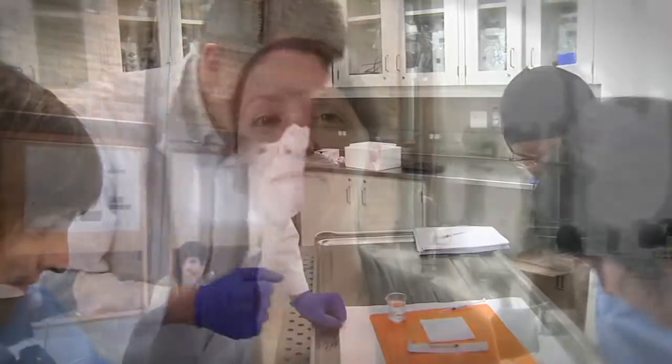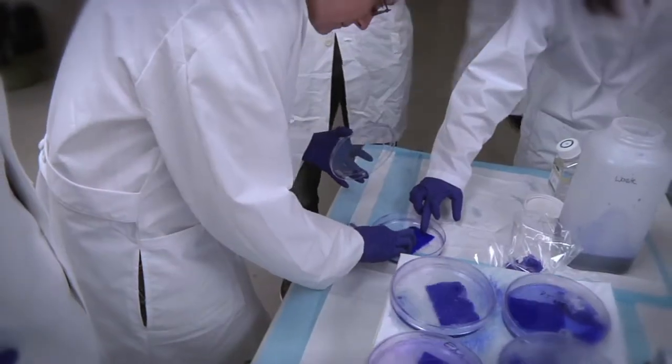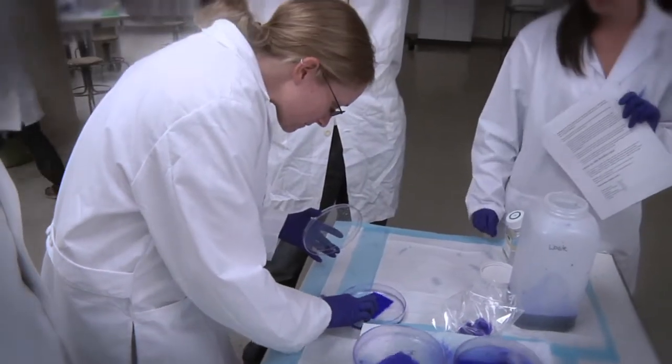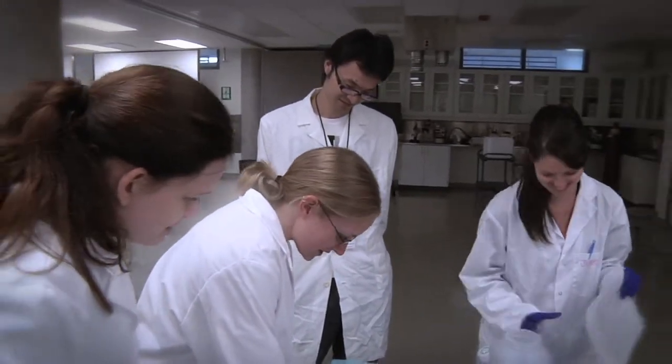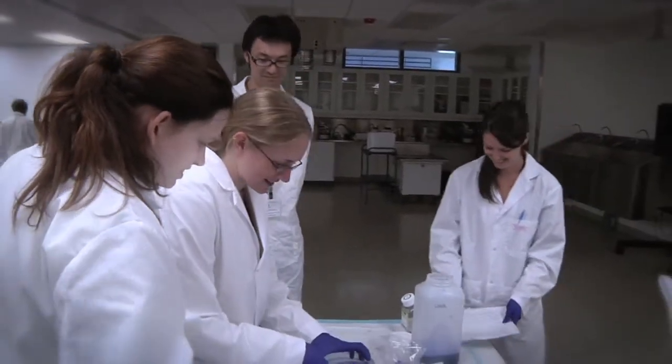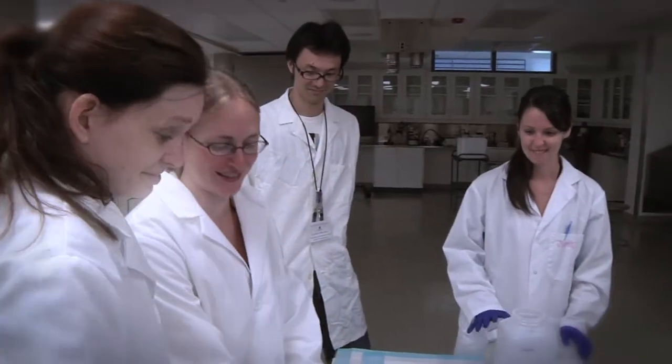My favorite part has been learning about whole-mount immunofluorescence, so you can stain a whole villus tree without needing to do a traditional H&E staining and tissue preparation. You can get a nice 3D image of the vasculature within the villi, and it looks like a technique we could use in further research to learn more about placental structure.